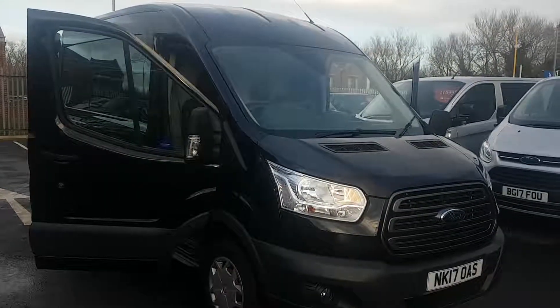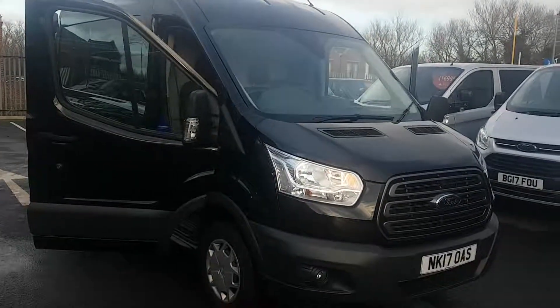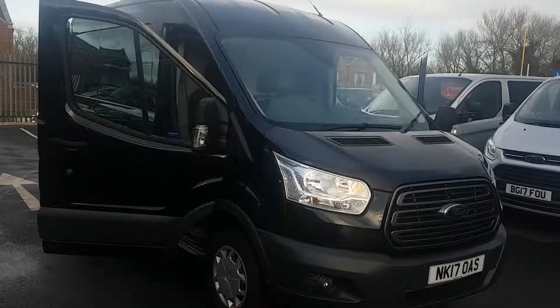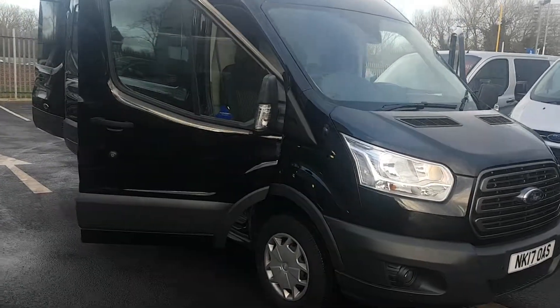Welcome to Jennings Ford. Today we're presenting you with this 2017 17 plate Transit Trend. It's the 2 litre 130 horsepower engine, front wheel drive.